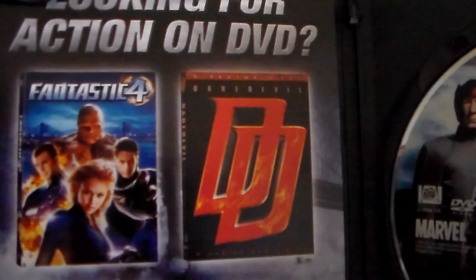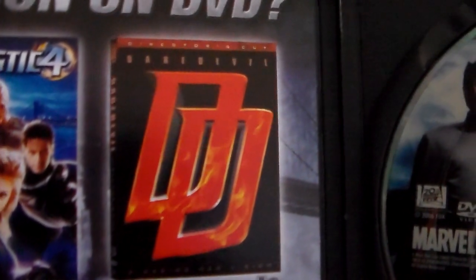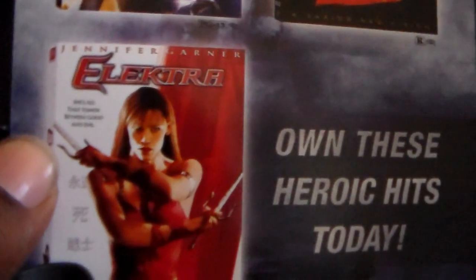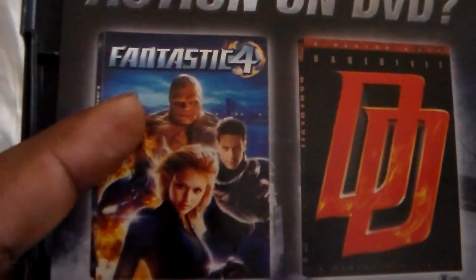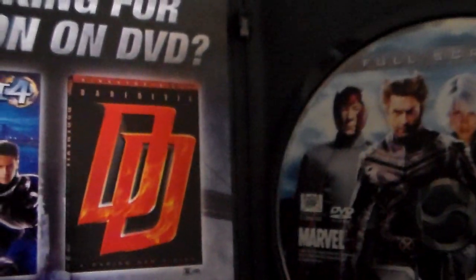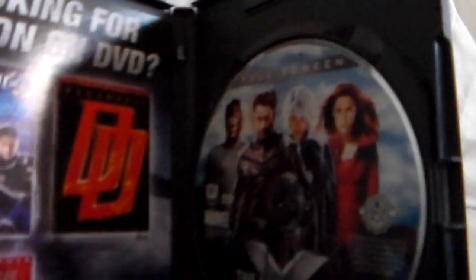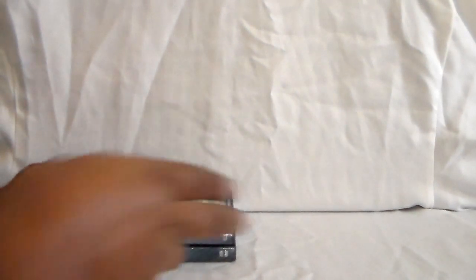And these were other releases shown on the back — you have Daredevil: The Director's Cut, Elektra, and Fantastic Four, which I will show later. I have seen all of these. Daredevil and Elektra — we don't have either of those. I was double-checking to see if we did, but we don't.